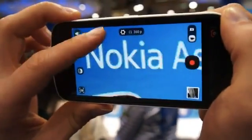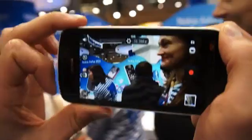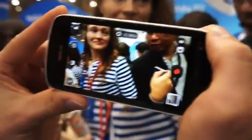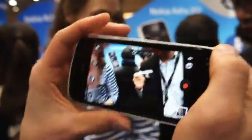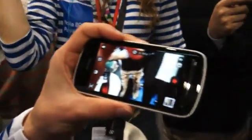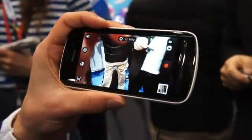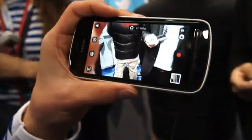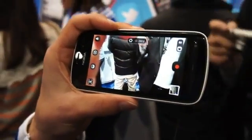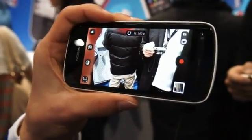That is indeed crazy. We're definitely looking forward to reviewing this and playing around with PureView. When can we expect it? It's been launched now and we're working hard to get it out. Unfortunately I can't yet tell you exact dates, but stay tuned. Thank you, Ari. This is Brad with Engadget, checking out the camera on the Nokia 808 PureView.